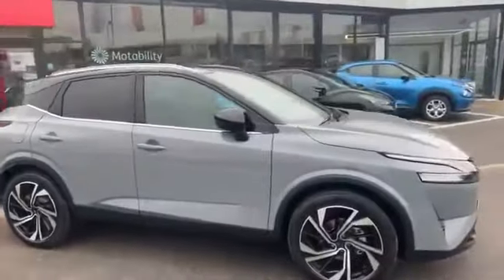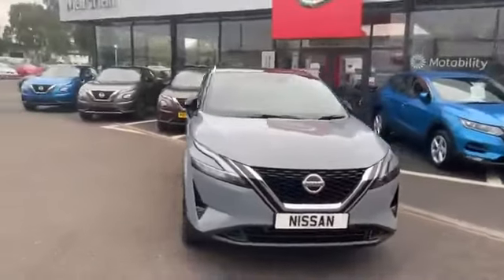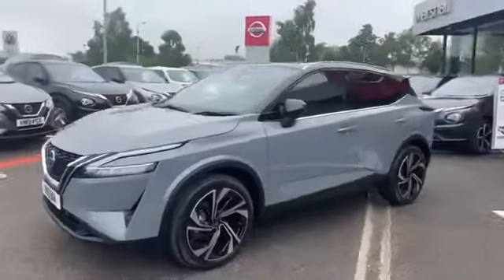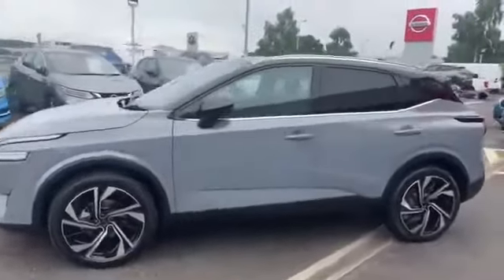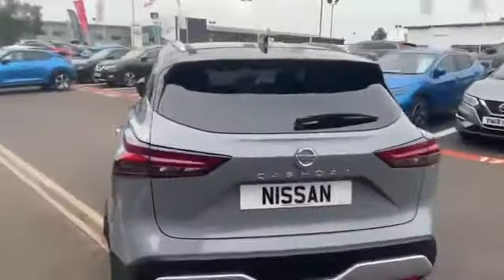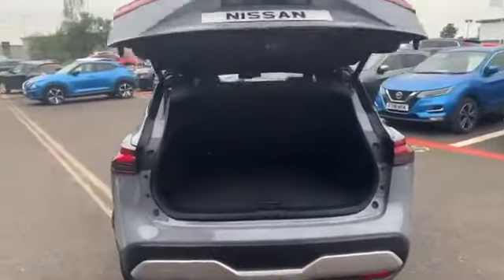As you'd expect, the Qashqai still comes fully loaded with a lot of Nissan standard features, which of course includes the 360 cameras, sat-nav, parking sensors, and a host of other things. The new model now comes with a lovely added feature, which is an electronic boot — operated by the key — which just makes it so much nicer to use, especially if you've got your arms full of shopping. Beautiful big boot with storage underneath, as you've come to expect in the Qashqai.